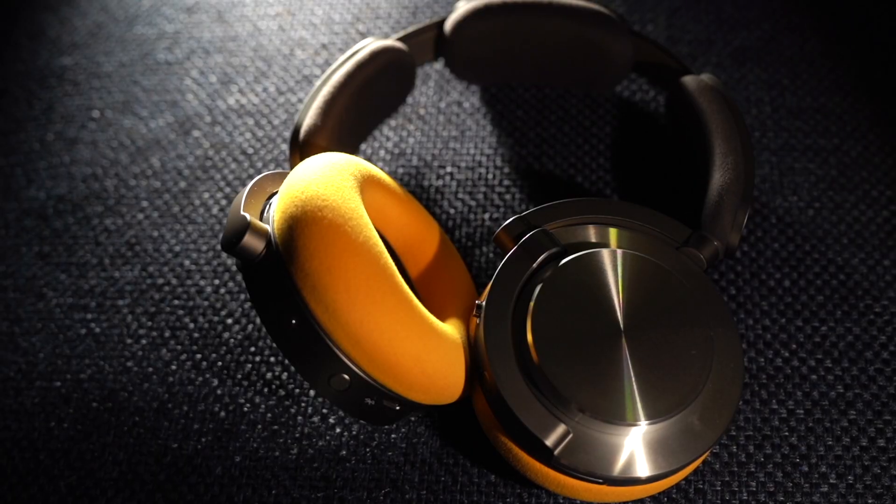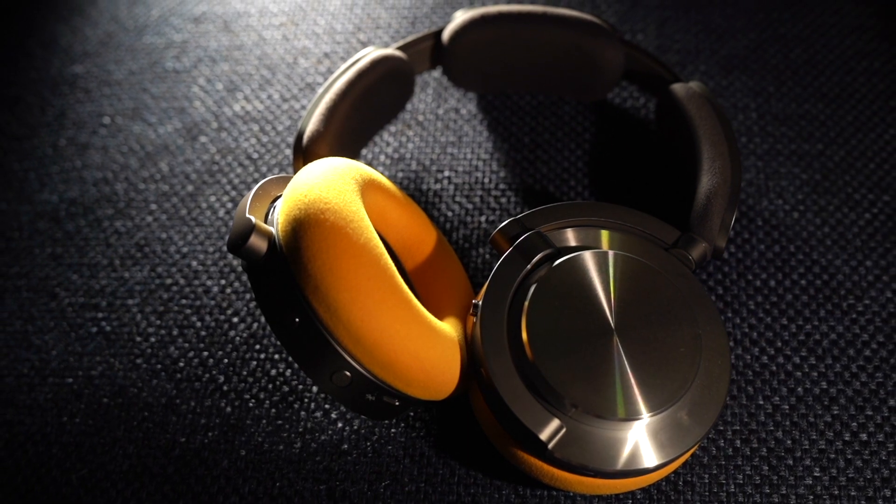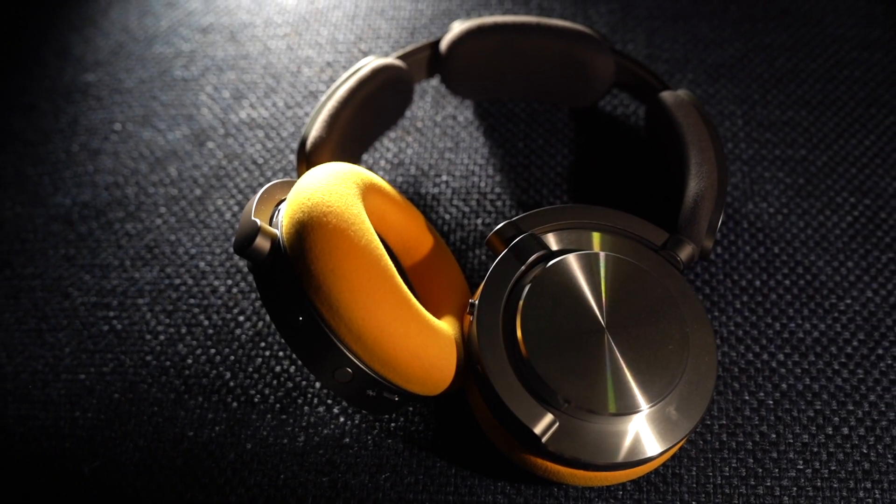They are the Dyson OnTrack, available in multiple colors right now. To learn more about these exciting headphones, visit BestBuy.ca.